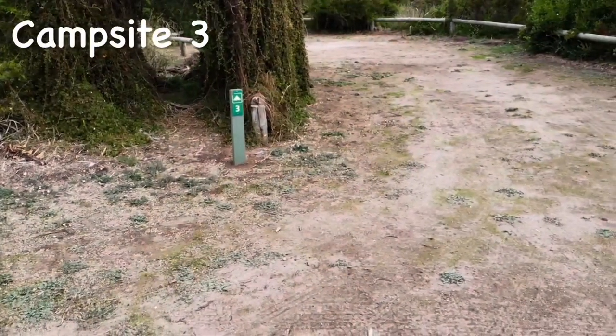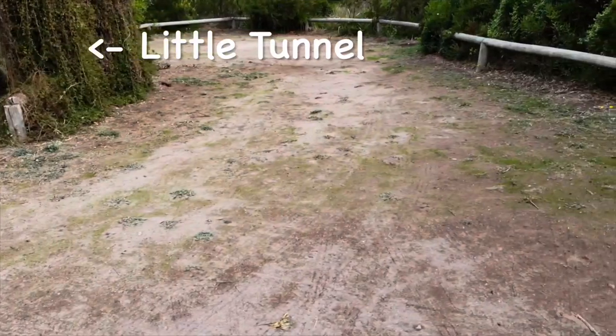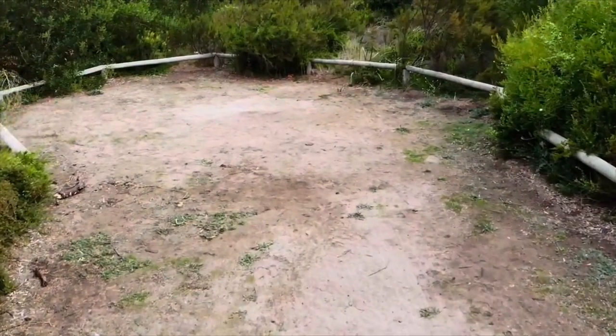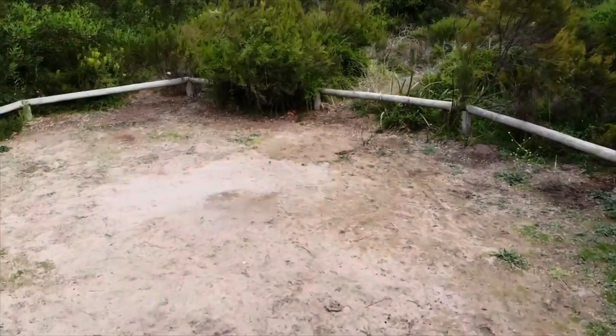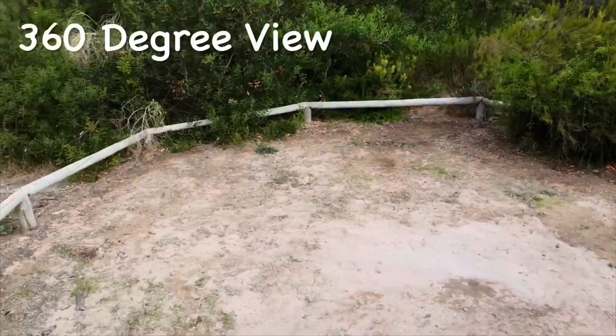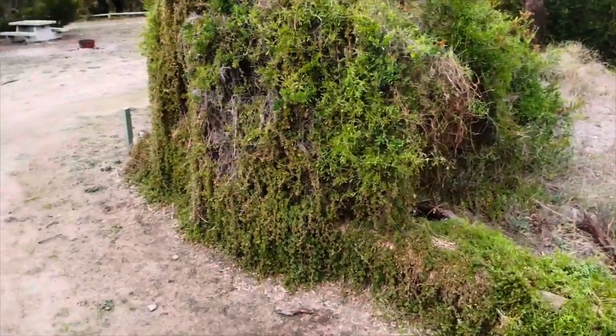Campsite three is not as big as campsites one and two but it's really cool — just as private, and I reckon a bit more lush. For the kids, there's a little shrub tunnel, which might be exciting for the youngsters. I'm sure you can make up some story about traveling through time when going through this tunnel — something fun like that.